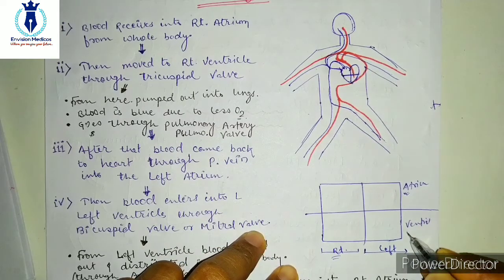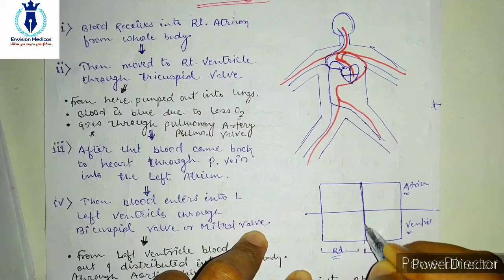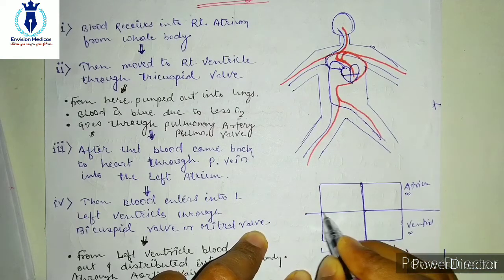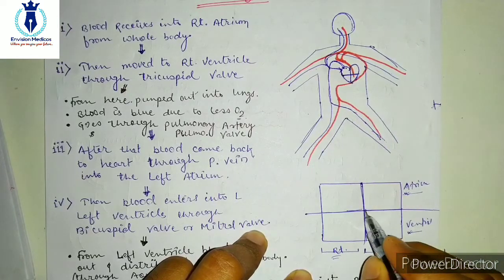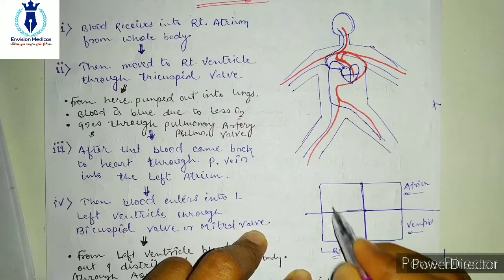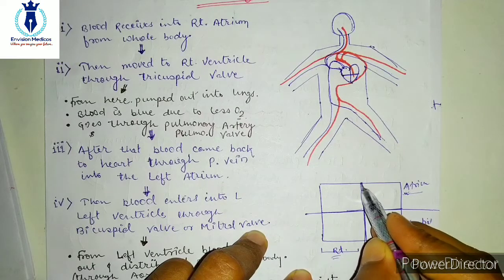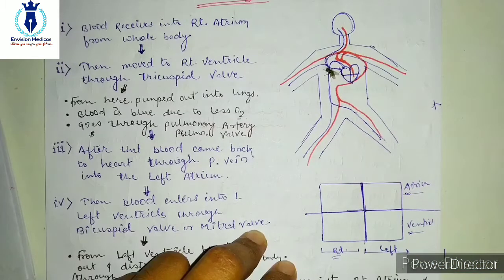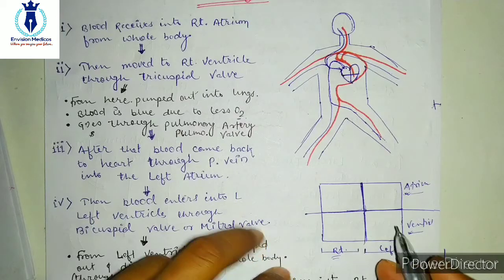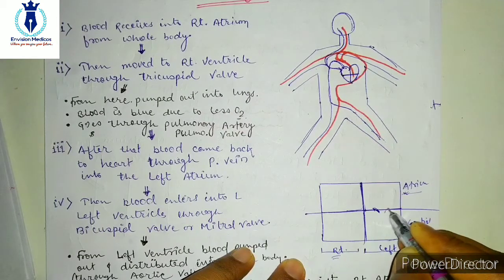So this one is the left atrium, this one is the left ventricle, right atrium and right ventricle. There is a clear division here so that the blood on this side and that side will not be mixed. This division is called the atrioventricular septum. There is also the inter-atrial septum and the inter-ventricular septum. Our heart is completely separated. On the left side, between atrium and ventricle there is a small valve present.